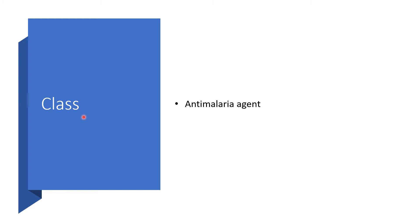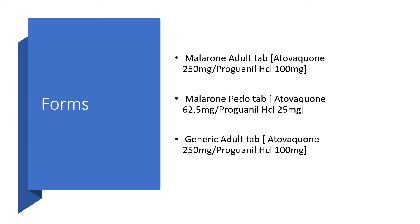It belongs to the class of anti-malaria agents. It appears in the form of a Malarone adult tablet containing Atovaquone 250mg and Proguanil hydrochloride 100mg, or a Malarone Pediatric Tablet containing Atovaquone 62.5mg and Proguanil hydrochloride 25mg. The generic adult type has the same dosage as the Malarone adult type.